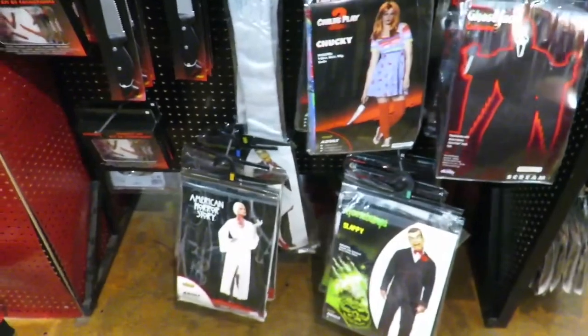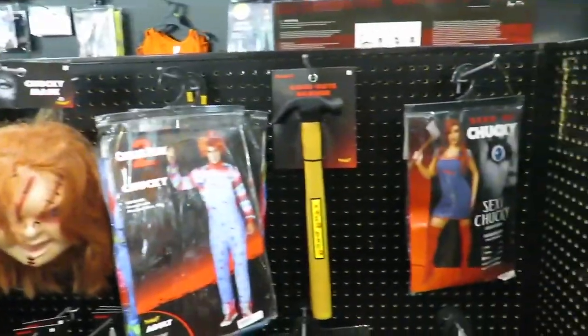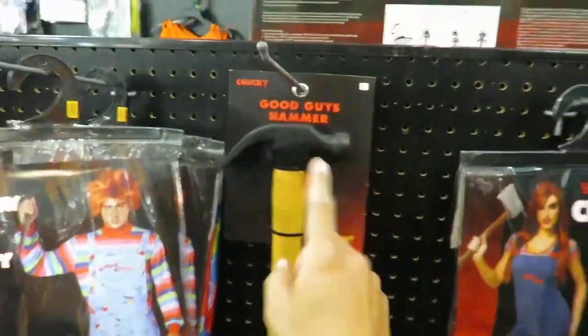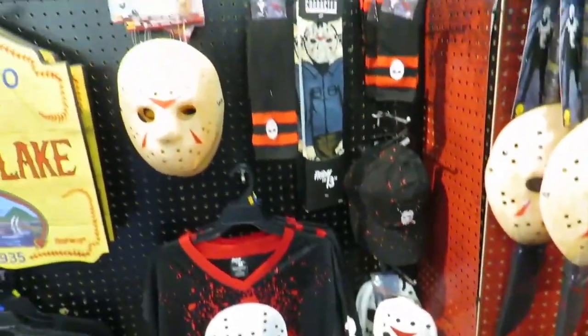Here's some costumes. They have a Chucky knife here by Spirit Halloween. Some of the Child's Play. They have the Good Guys hammer — this actually looks like a real hammer, it's like a soft material. Really cool little prop. And then the Jason Voorhees stuff — got a really cool t-shirt, jersey, and the socks.